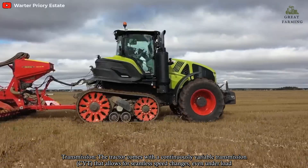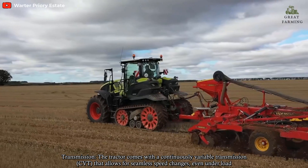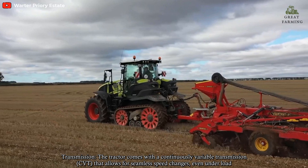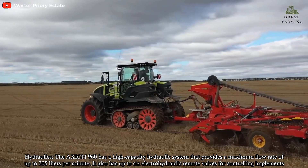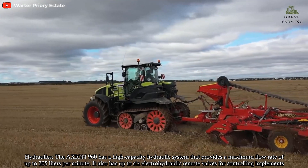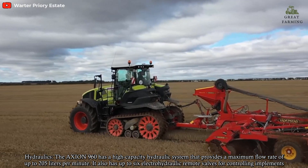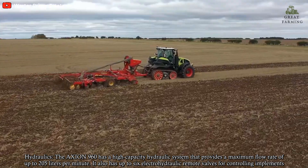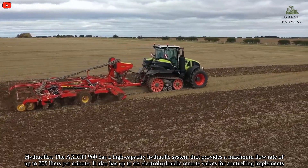Transmission: The tractor comes with a continuously variable transmission that allows for seamless speed changes even under load. Hydraulics: The Axion 960 has a high-capacity hydraulic system that provides a maximum flow rate of up to 205 liters per minute. It also has up to 6 electro-hydraulic remote valves for controlling implements.